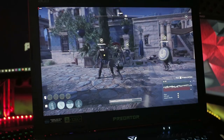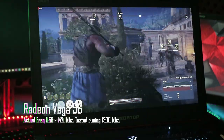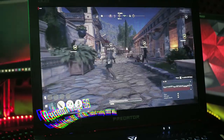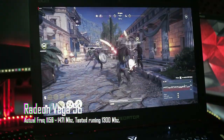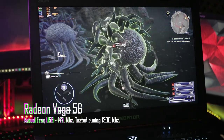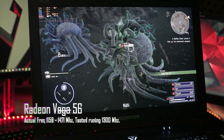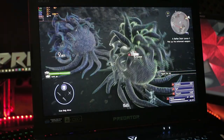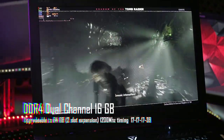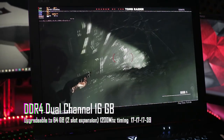Selain menggunakan prosesor desktop, Predator Helios 500 ini juga ditenagai oleh kartu grafis Radeon RX Vega 56 yang memiliki full power seperti versi desktopnya. Dibakali dengan frekuensi 1300 MHz dan 56 compute unit, memainkan game berat dengan settingan High ataupun Ultra tidak masalah untuk notebook ini. Dengan kombinasi RAM DDR4 16GB yang dapat diupgrade mencapai 64GB, kemampuan Acer Predator Helios 500 ini tidak perlu dipertanyakan lagi.